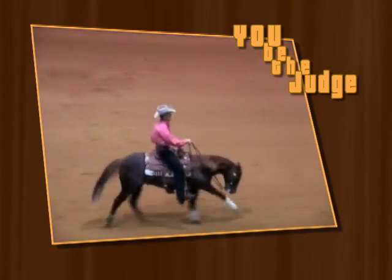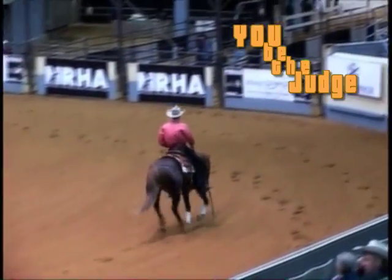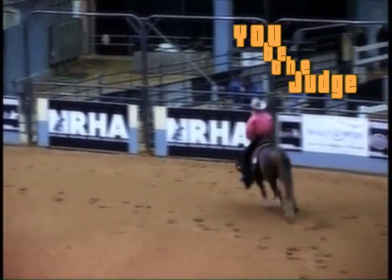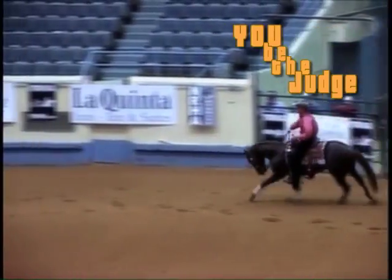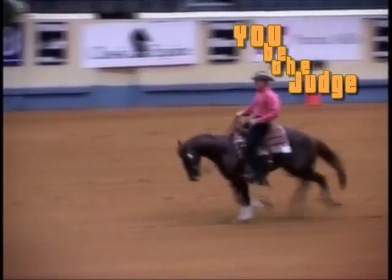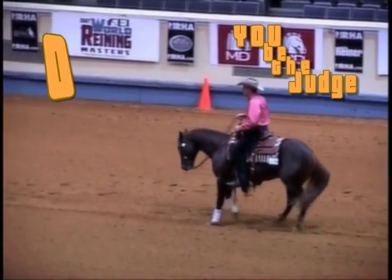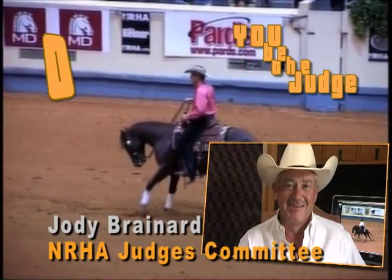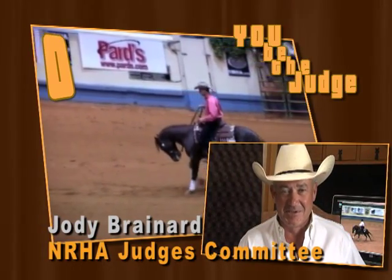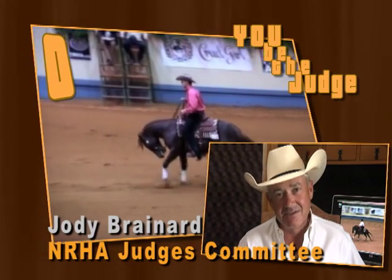Now here's how the NRHA Judging Committee scores the maneuver. So how'd you do? Were you as good a judge as you thought you were? I'm Jody Brainerd with the NRHA Judges Committee. Let's take another look.